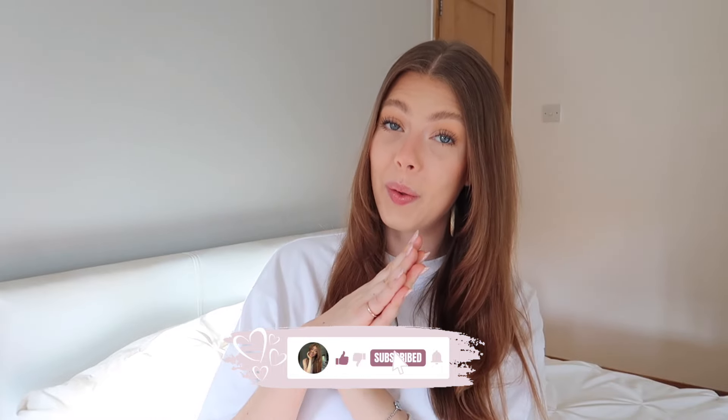Hello everyone, it's Emily here, welcome back to my channel. Today I'm bringing you another massive try-on haul, this time from ASOS. I've been loving so many items on ASOS lately and made quite a few orders. Everything in today's video I'll be taking with me on the cruise. If you enjoy today's video, please leave a thumbs up and subscribe if you haven't already.